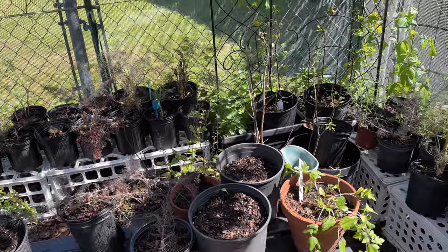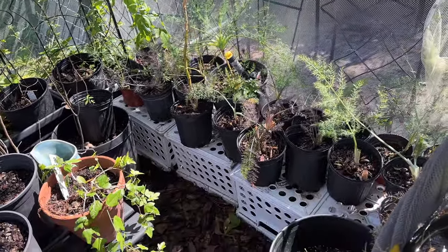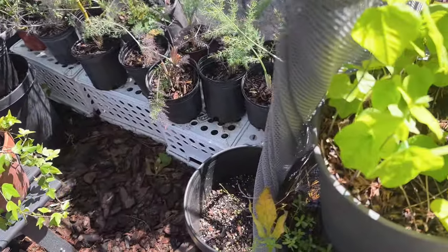I'm gonna go finish moving them in and then I'll show you the whole thing. Look how full it is, and I still got more to bring!